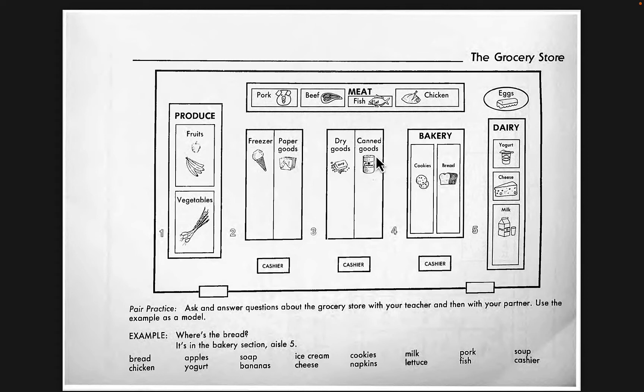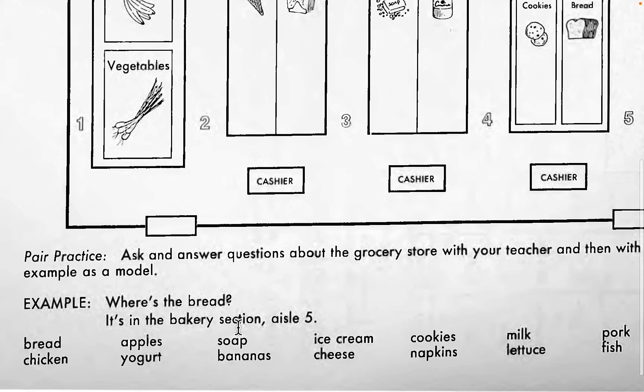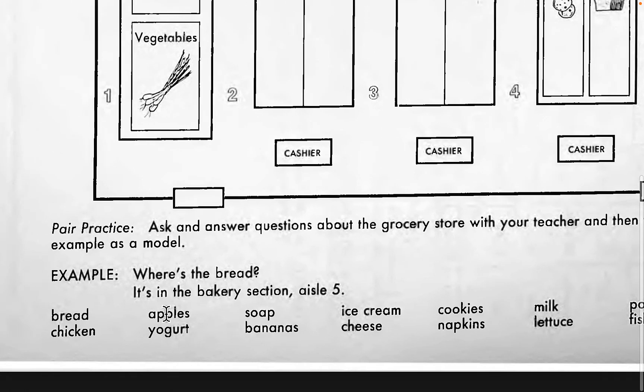What we practiced is: Where is the bread? Where is the chicken? Where are the apples? Because that's plural — so when you have an S, you say 'are.' Where are the apples? Where is the yogurt? Where is the soap? Where are the bananas? Where is the ice cream?